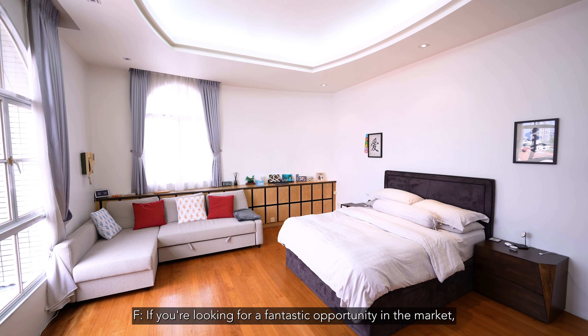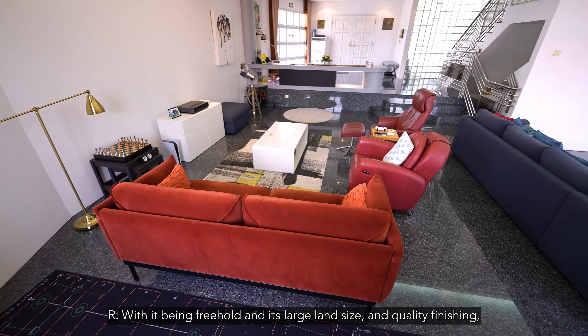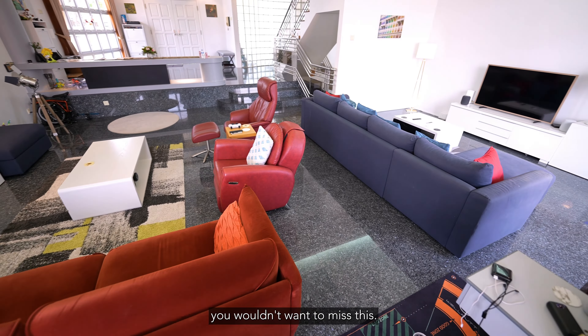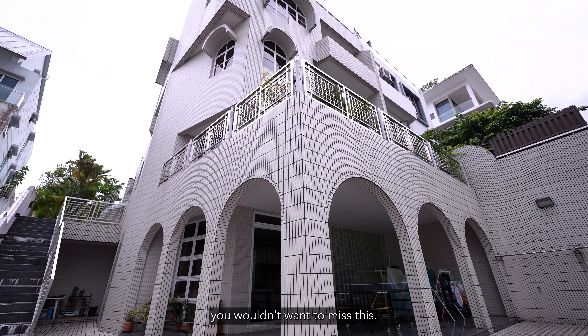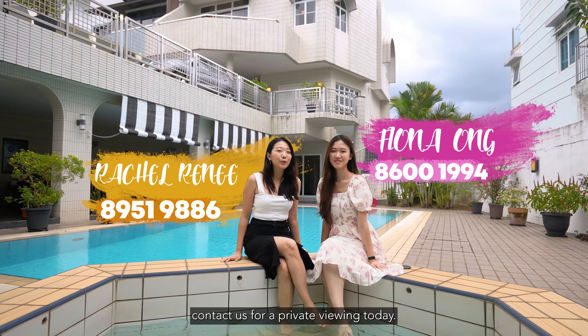If you're looking for a fantastic opportunity in the market, this house has it all. With it being freehold and its large land size and quality finishing, you wouldn't want to miss this. So if you love this house as much as we do, I'm Fiona and I'm Rachel — contact us for a private viewing today.